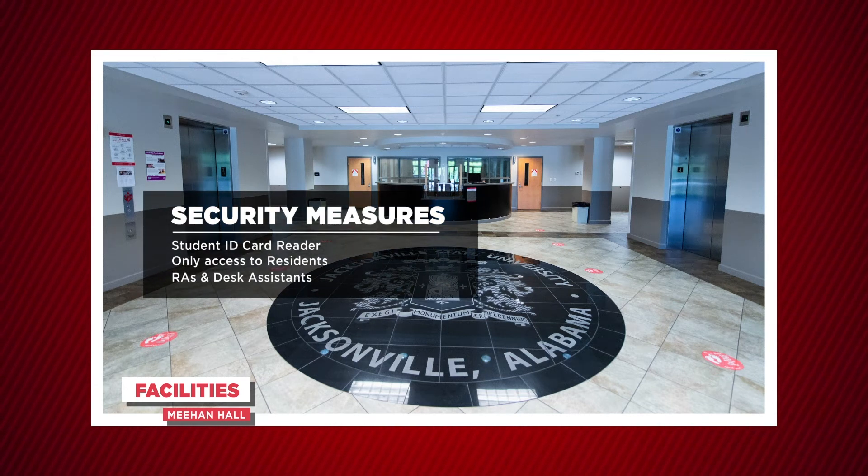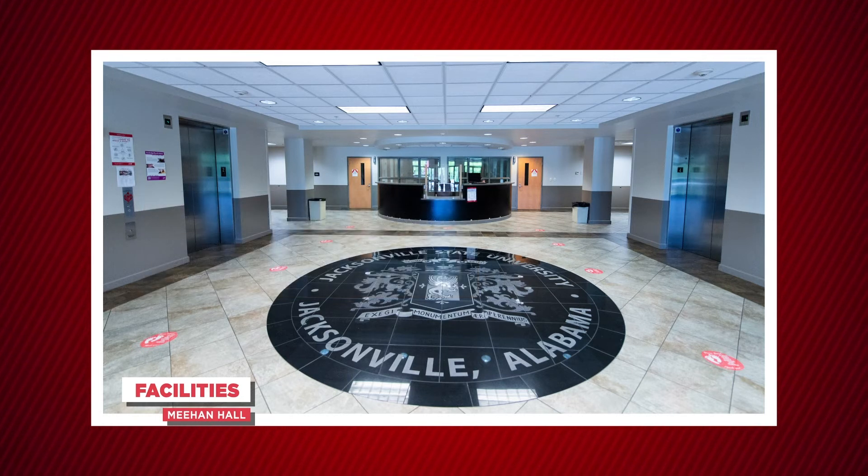For security purposes, there's a card reader on the outside of the hall where students will swipe their JSU IDs. Only students who live in the building will have access to that specific building. RAs and desk assistants sit at the desk when you enter the building and are available to assist residents if they need anything.